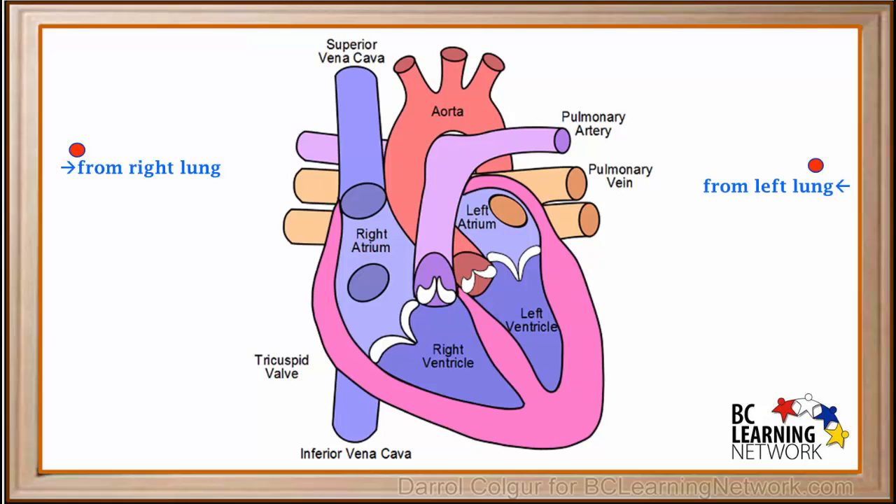In the lungs, our blood samples pick up oxygen, so now they are oxygenated blood, which we have colored red. Our samples of oxygenated blood from the lungs enter the heart through the pulmonary veins. The pulmonary veins are the only veins which carry oxygenated or red blood.